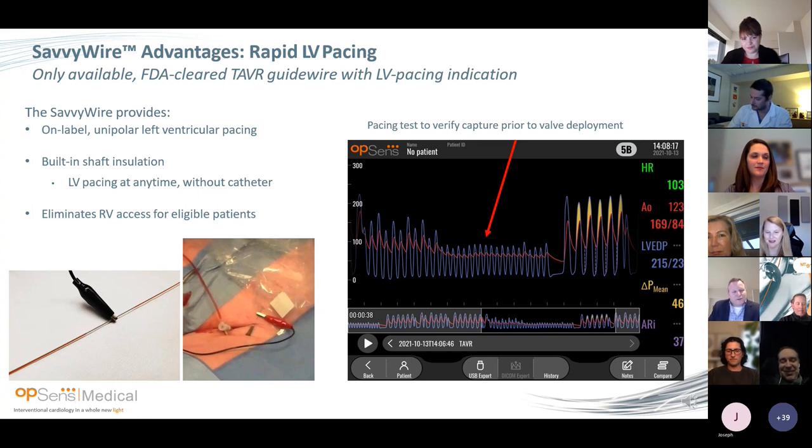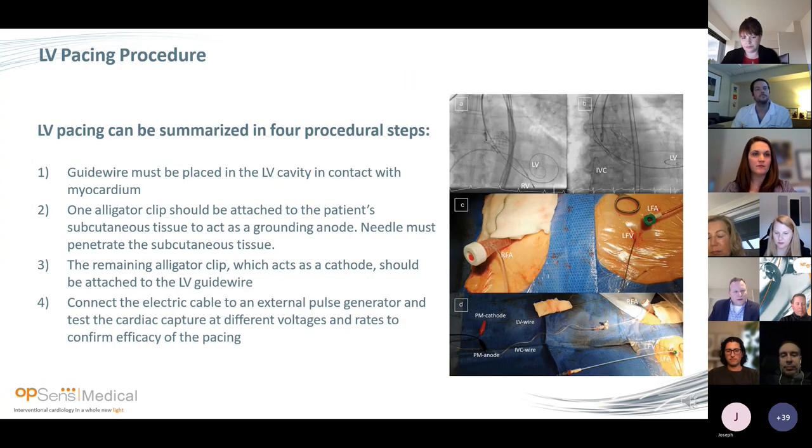It eliminates RV access for eligible patients. You can see we're testing it for pacing ahead of time while measuring the pressure in real time — really easy to do. You can pace over this wire in four steps. First, you're going to put the guide wire in contact with the LV cavity. There are a couple of checks you can do: you'll see the wire squeezing in the LV, or simply advance it until it stops in the right position. In the cases we've done, we've never had a loss of capture or any issue with that.